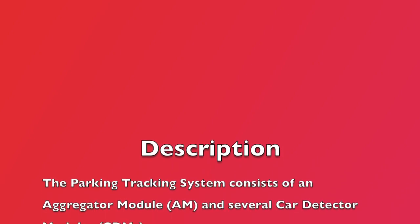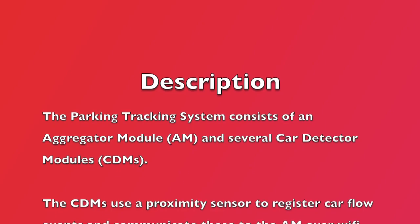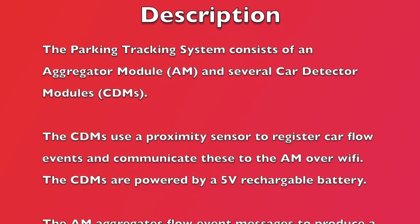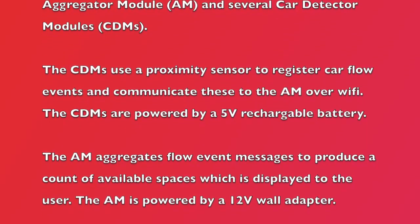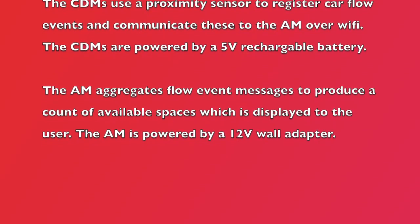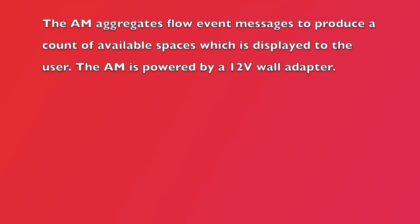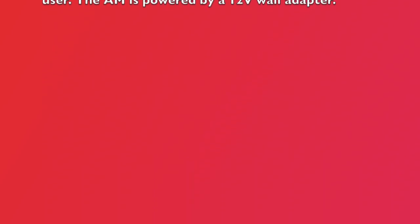The parking tracking system consists of an aggregator module and several car detector modules. The CDMs use a proximity sensor to register car flow events and communicate these to the AM over Wi-Fi. The CDMs are powered by a 5-volt rechargeable battery. The AM aggregates flow event messages to produce a count of available spaces which is displayed to the user, and is powered by a 12-volt wall adapter.